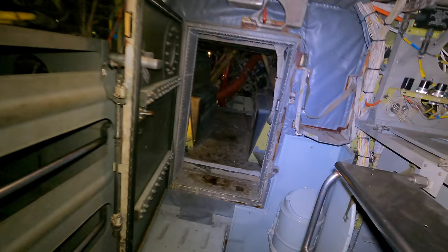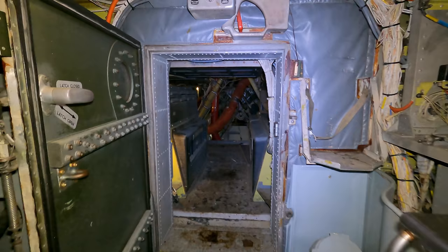Spinning around and looking towards the back of the aircraft, you'll see racks on both sides where electronic and communication systems are stored. In the distance is the hatch into the wheel bay — we'll go there later, but first let's head upstairs to the flight deck.